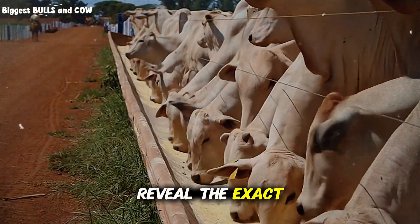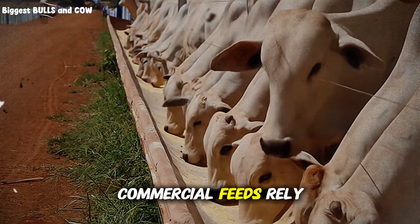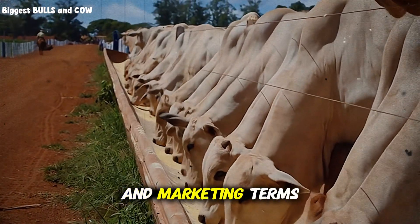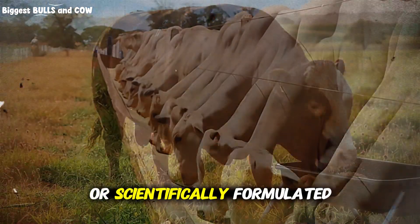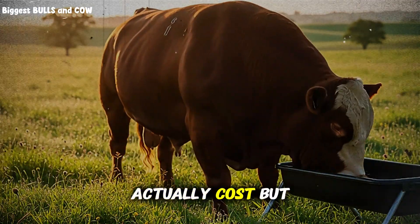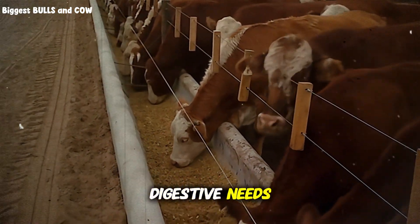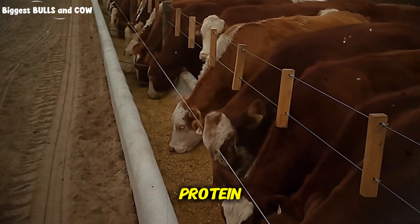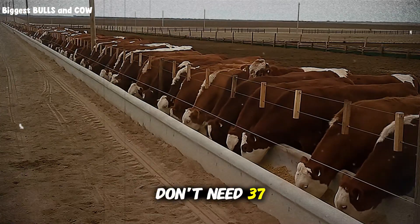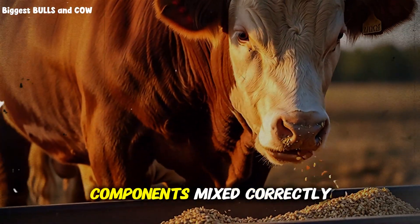Before I reveal the exact formula, you need to understand why this works. Commercial feeds rely on your ignorance. They use fancy labels, colorful bags, and marketing terms like 'premium blend' or 'scientifically formulated' to justify charging you triple what the ingredients actually cost. But cattle have simple digestive needs — they need energy, protein, fiber, and minerals in specific ratios. That's it. You don't need 37 exotic ingredients. You need five to seven core components mixed correctly.